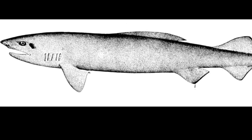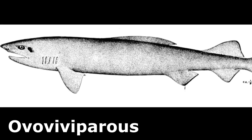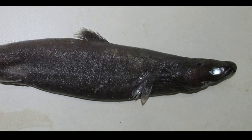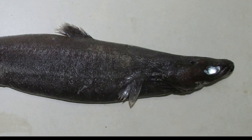Lantern shark reproduction is ovoviviparous, with 6 to 20 young per litter. This means that the embryos receive nourishment from a yolk sac while they develop inside their mother, and live birth is given.